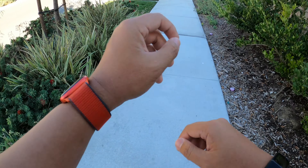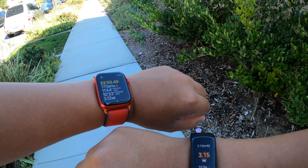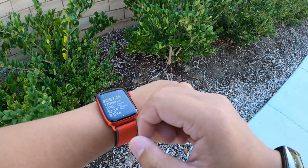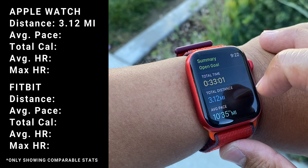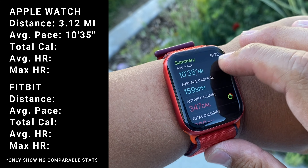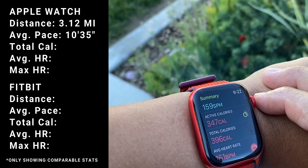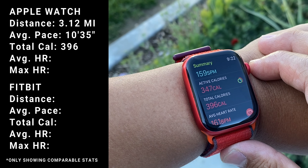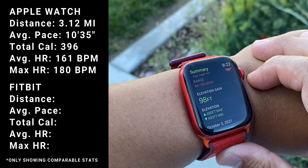I just finished running wearing the Apple Watch Series 6 and the Fitbit Charge 5. Let's go ahead and compare the post-workout stats. On my Apple Watch: total distance 3.12 miles, average pace 10 minutes 35 seconds, average cadence 159, active calories 347, total calories 396, average heart rate 161 beats per minute, elevation gain 98 feet.